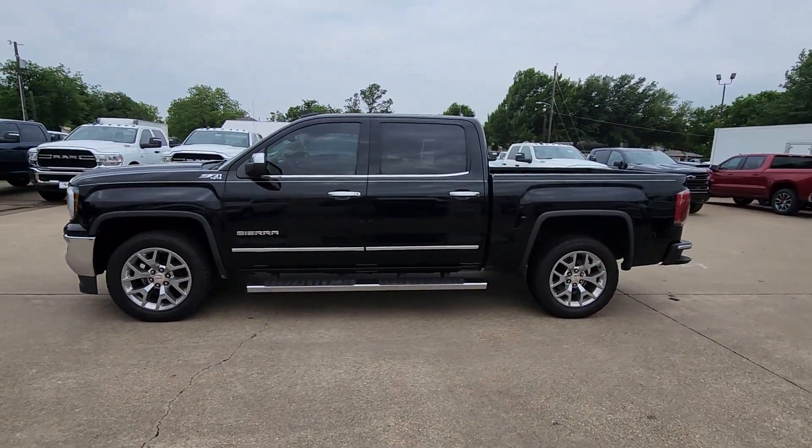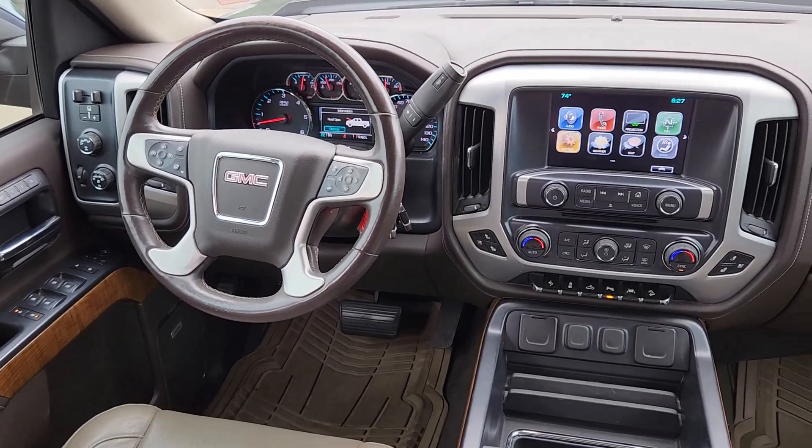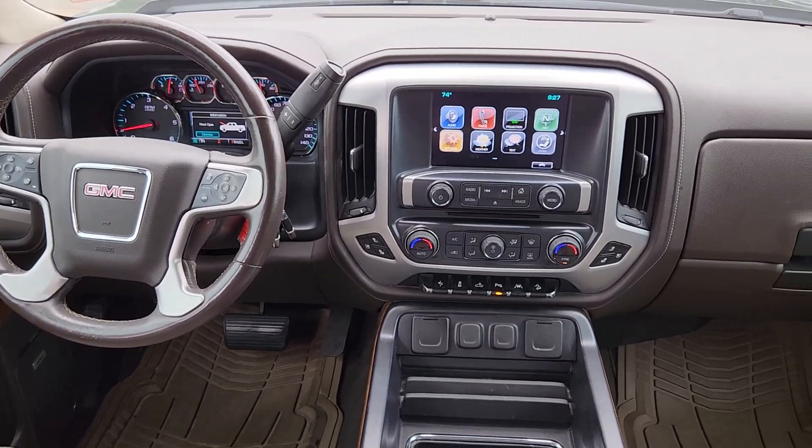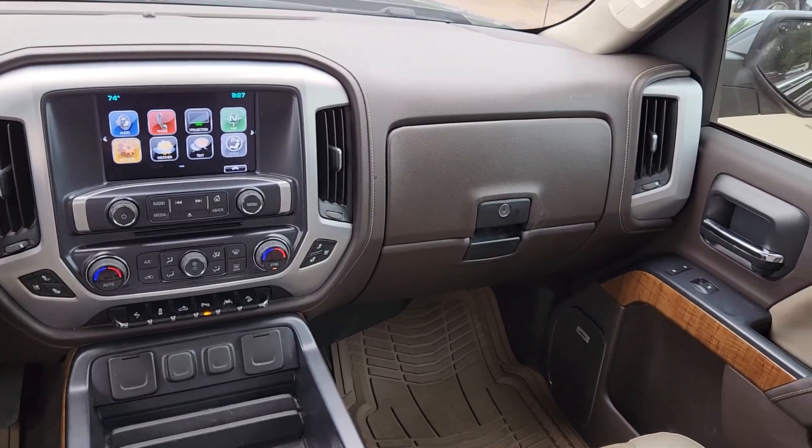Pre-collision system, wireless charging station, intelligent auto on-off high beams, navigation system, keyless entry, heated driver seat, backup camera, fog lamps, satellite radio, heated mirrors.